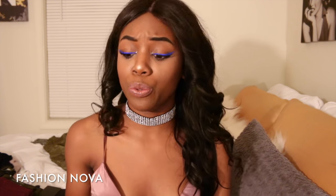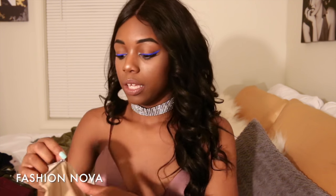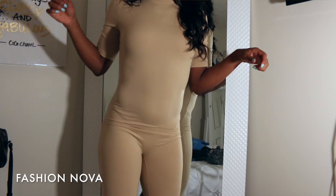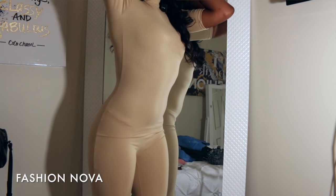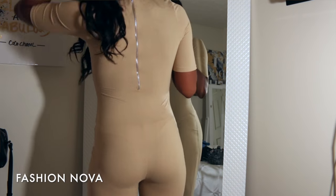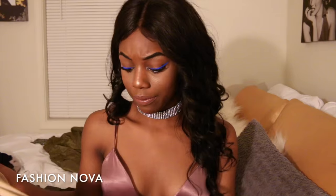Moving into actual clothing pieces — I have this jumpsuit called the Waylay jumpsuit. It's Yeezy-inspired, which I don't really care too much for, but I've seen a few people wear this with ankle booties and it looked really cute. I got this Waylay jumpsuit in the color nude and I really love it.